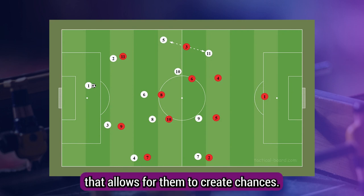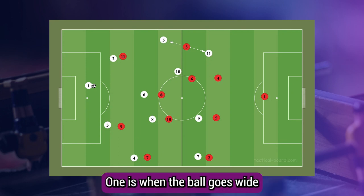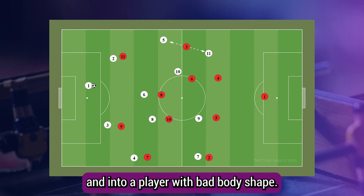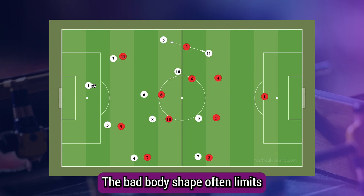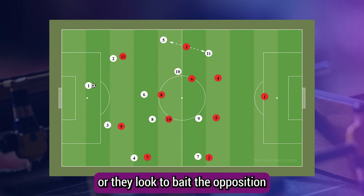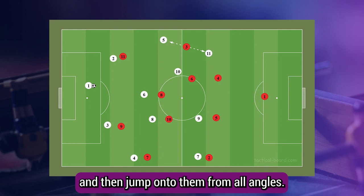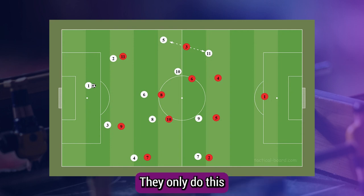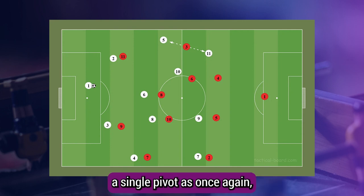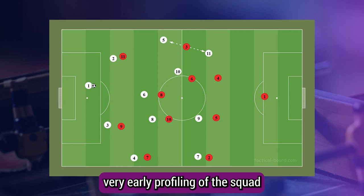Nice's press and counter-press are very intense, which is a big chance creator for them. However, it's the timing of the press that allows them to create chances. They have two main pressing triggers: the primary one is when the ball goes wide and into a player with bad body shape, which limits passing angles, allowing Nice to win possession easier. Or they look to bait the opposition into playing into their pivot and then jump onto them from all angles — they only do this if the opposition deploy a single pivot, as this limits the passing angles.